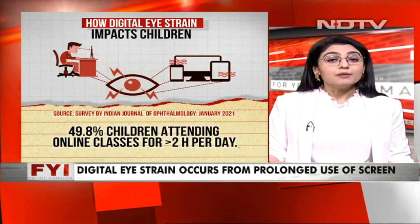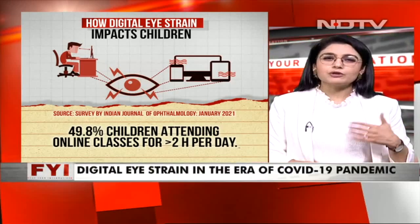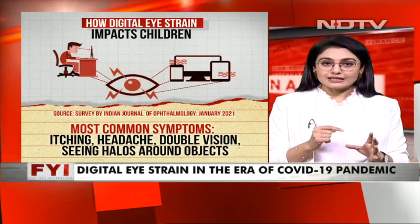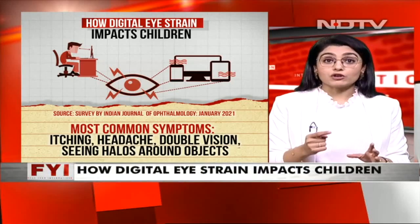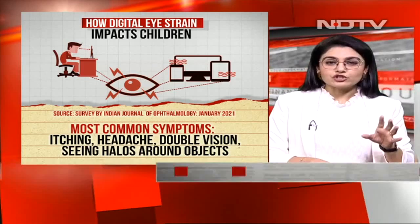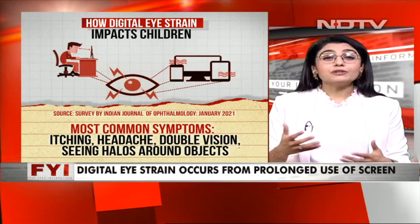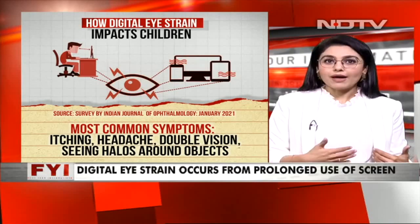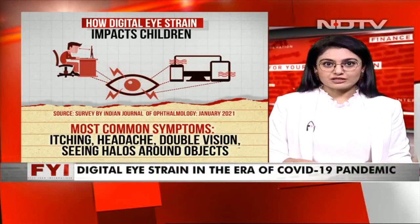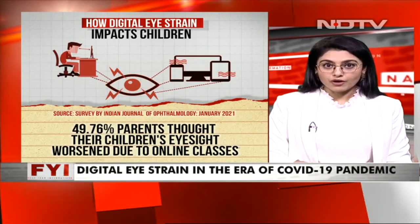We're sitting far away and don't meet family so often now. Attending online classes has gone up, contributing the most to these numbers. The most common symptoms in kids that parents should watch out for are itching, headache, double vision, and seeing halos around objects. A child often might not be able to tell you — they might just say they're not feeling well. So watch if the child is rubbing their eyes too much, get the eyes tested, and see a doctor.